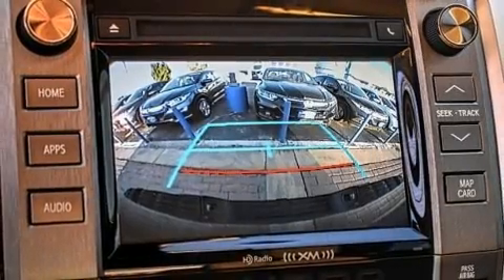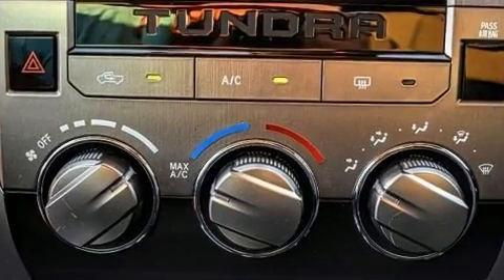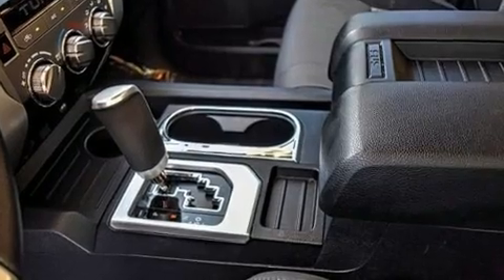Toyota prioritized comfort and style by including front and rear reading lights, a tachometer, an outside temperature display, lane departure warning, remote keyless entry, and one-touch window functionality.